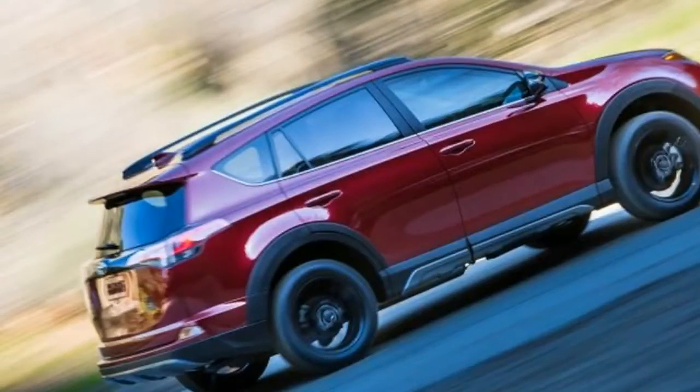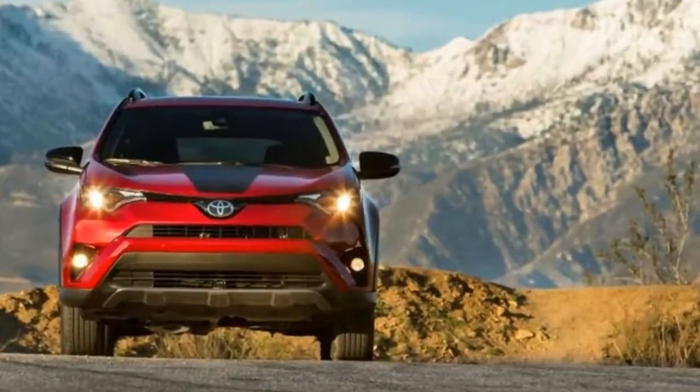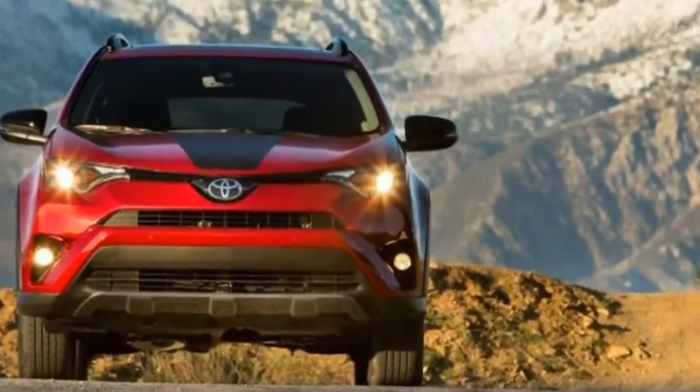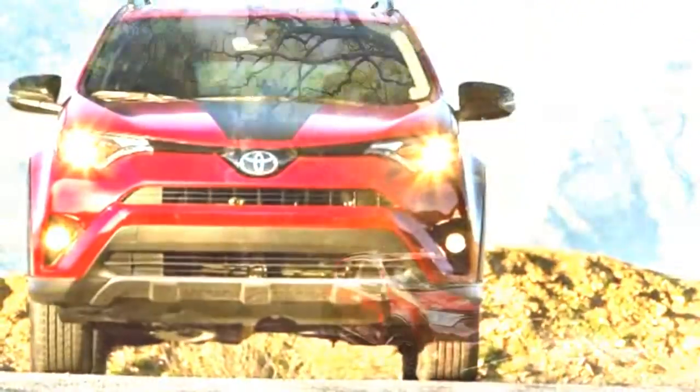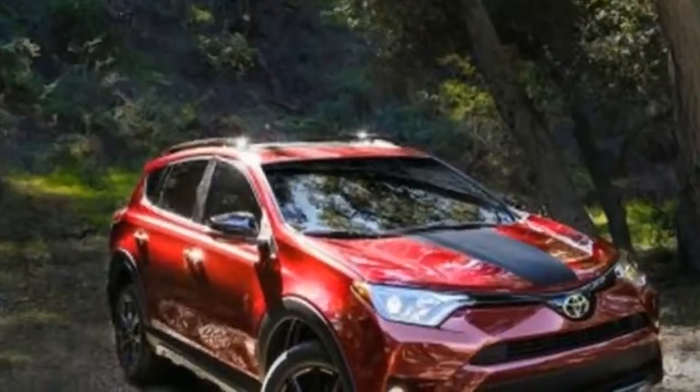The Toyota RAV4 model line expands by one with the new 2018 RAV4 Adventure. Unveiled at the 2017 Chicago Auto Show, it gets that trim name to denote a standard tow prep package and a raised ride height.